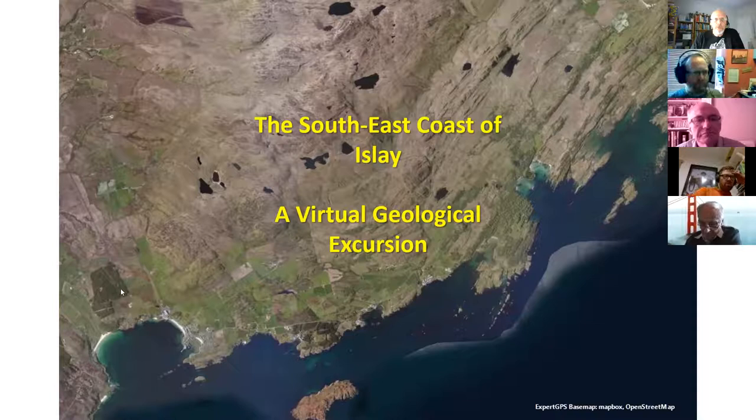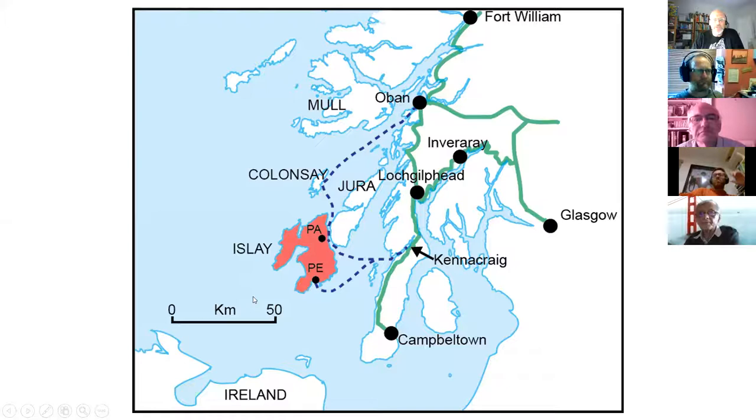Everybody knows what Islay is. It's in the southern Hebrides, the nearest one to Ireland, due west of Glasgow, out in the Atlantic. You get to it from Kennacraig on a ferry. I'm hoping to get there next month — I haven't been there since March and I'm in Glasgow at the moment awaiting permission to return.